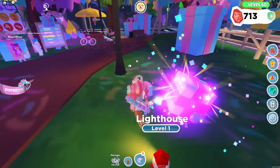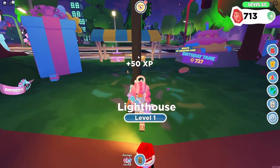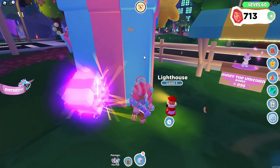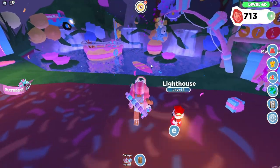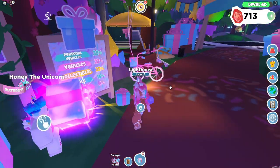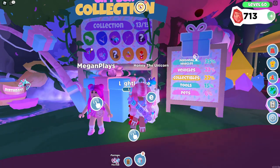Oh my gosh — wait, is that a legendary glow? We don't need any more of those. They keep playing me like it's not even funny. Another scooter — we're going to have so many duplicate personal vehicles in the game. Oh, is that a legendary glow? Oh, that's the balloons! That's what that was.